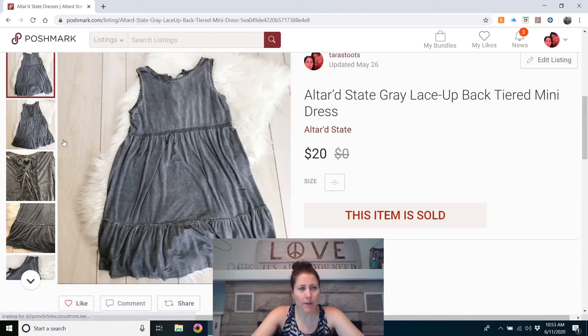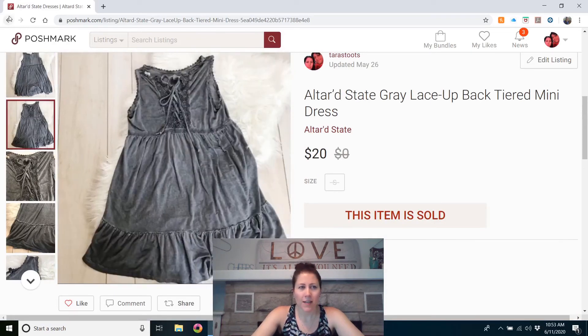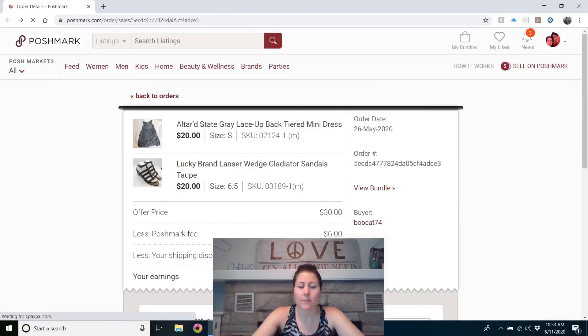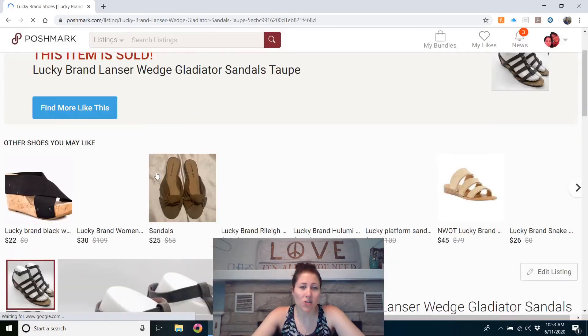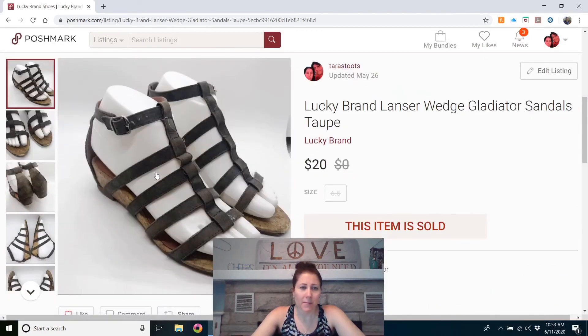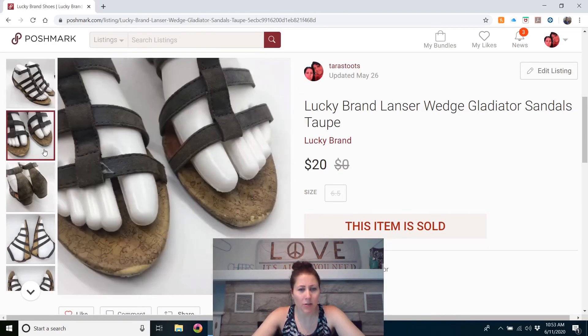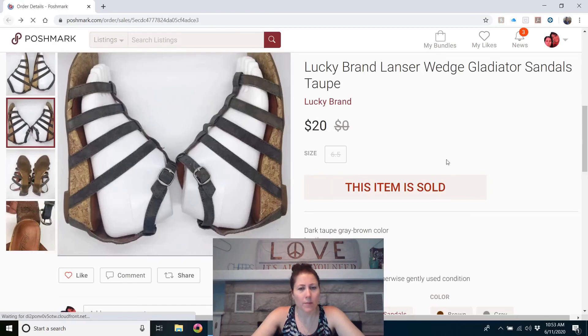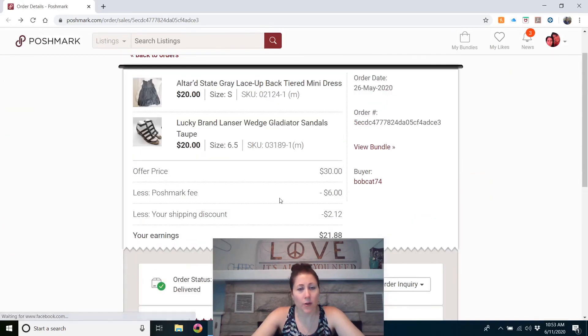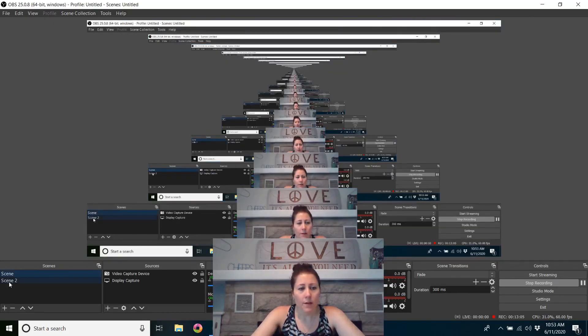The last sale is a bundle. First, an Altered State dress from the outlet — size small, with a cute lace-up in the back. Altered State is a hit-or-miss brand; they won't sell for a lot and some don't sell at all. The second item was Lucky Brand Lanzer wedge gladiator sandals, also from the outlet. They had some wear on the toes — I took close-up pictures. Those two items sold together for $30, and I would definitely buy both again at the outlet.